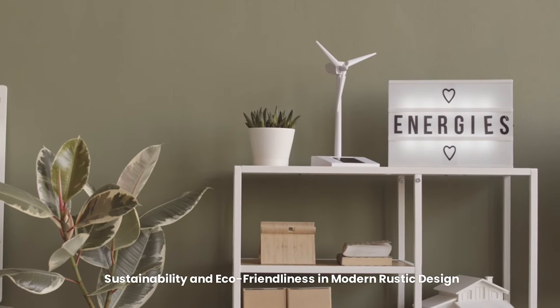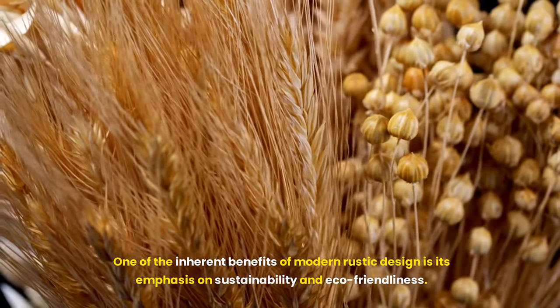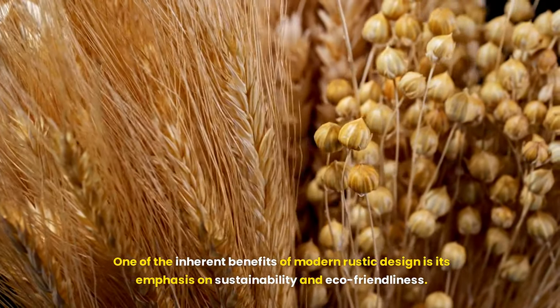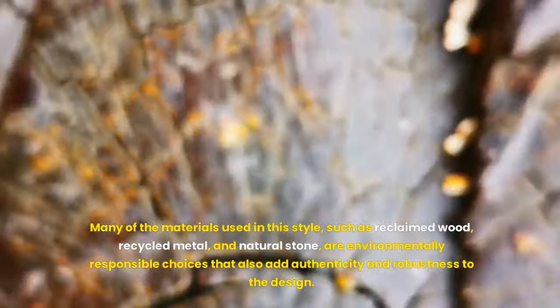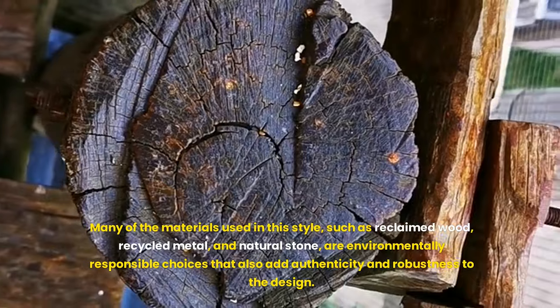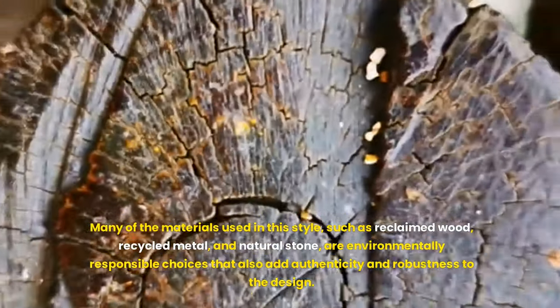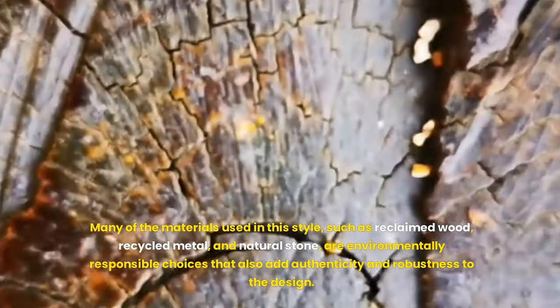Sustainability and eco-friendliness are inherent benefits of modern rustic design. Many of the materials used in this style — such as reclaimed wood, recycled metal and natural stone — are environmentally responsible choices that also add authenticity and robustness to the design.